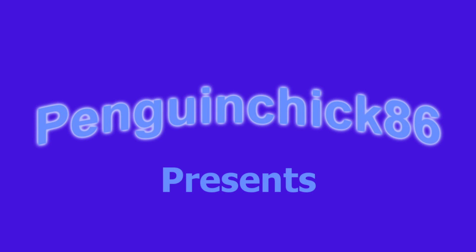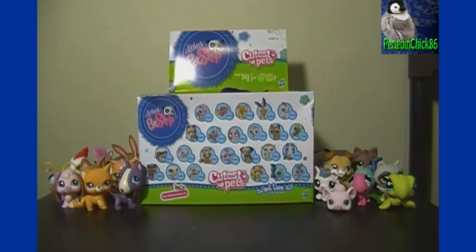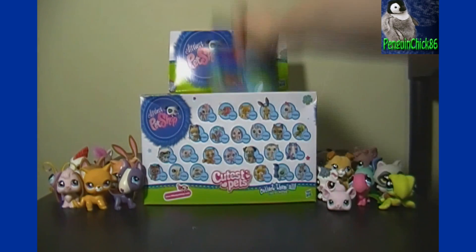Hello and welcome to the final installment of the Littlest Pet Shop Cutest Pets box opening. Be sure to check out the first three videos out of this box opening if you have not already. Let's open them up and see what we get.